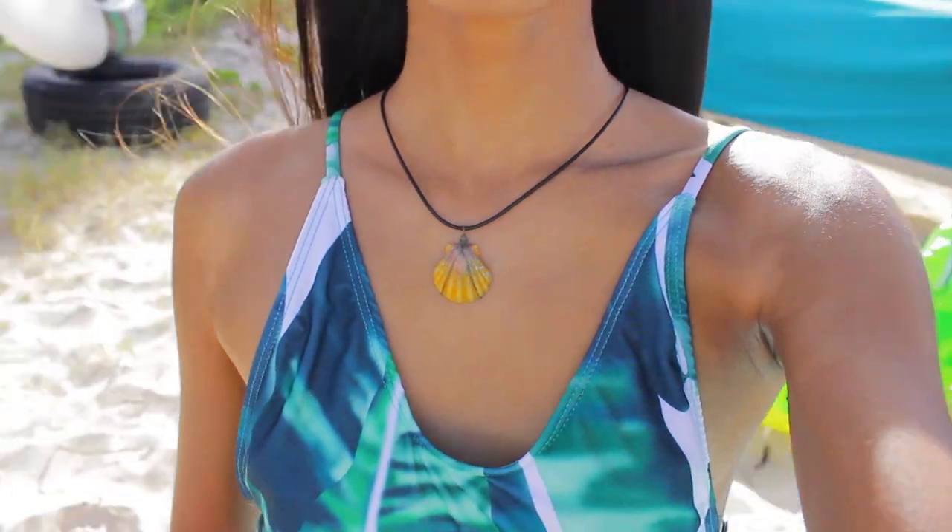The next item is something I always wear to the beach: my sunrise shell necklace. It's just this really gorgeous shell on a wire that hangs on a black cord. It's just like my beach outfit essential.